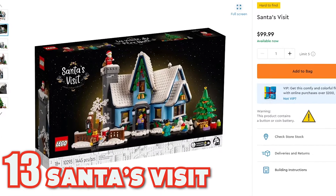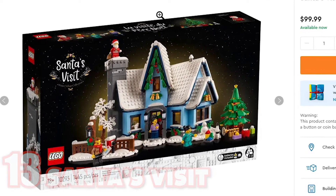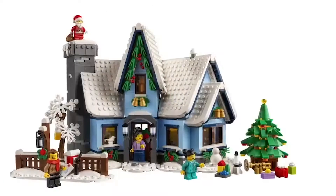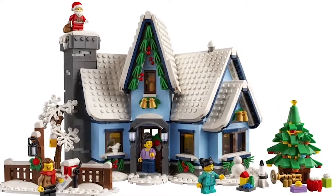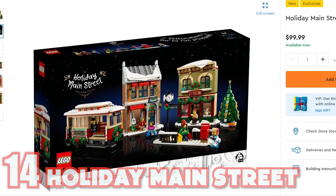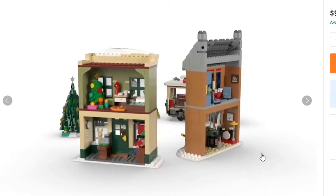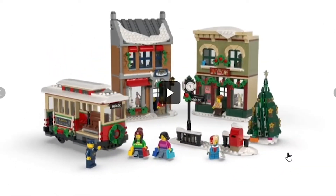Coming in at number 13 is Santa's Visit. We're in the last three, which are our top favorites. Cool little holiday snow decorated theme. It's an interesting corner house build, but overall it includes 1,445 pieces. Number 14 is Holiday Main Street at $99.99. It includes 1,308 pieces. It's a cool little view of Main Street. It includes a little town car, two houses, and a few little minifigures. Great option to decorate for the holidays.